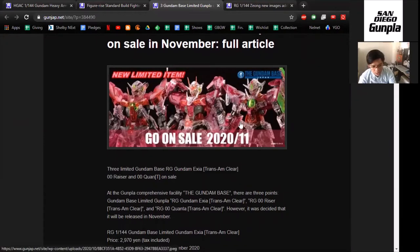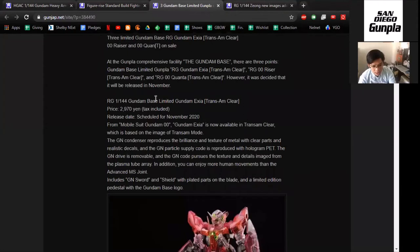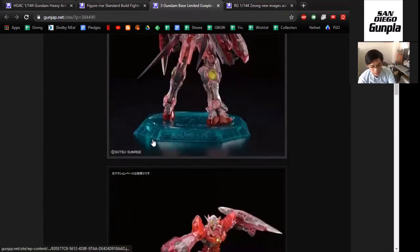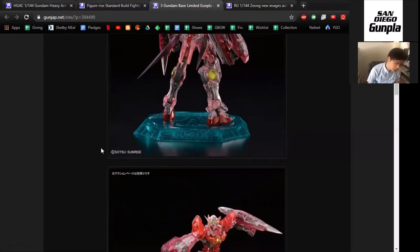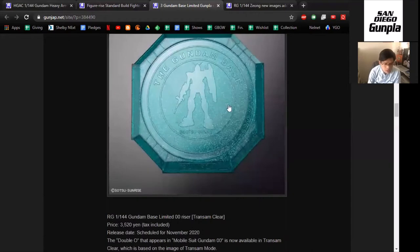The three mobile suits released are the Exia, Double O, and the Quantum. Now why is this kind of weird? What I think is odd is that they're pitching this as a brand new thing, but I see no difference between this and what was released back at Gundam Expo. I see no difference between these and the Gundam Expo exclusives.